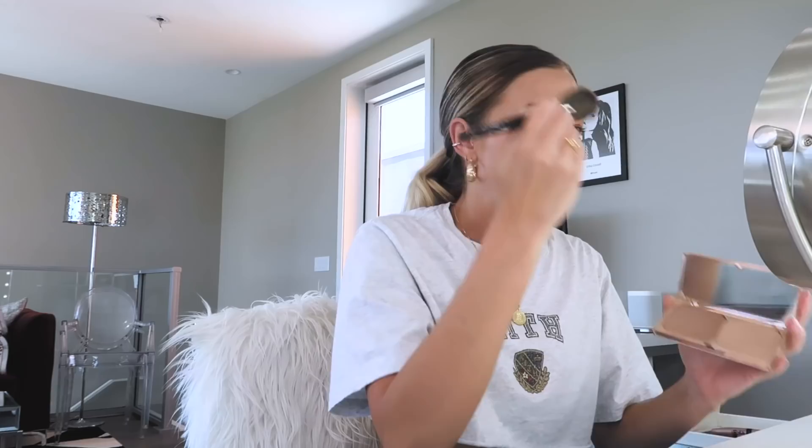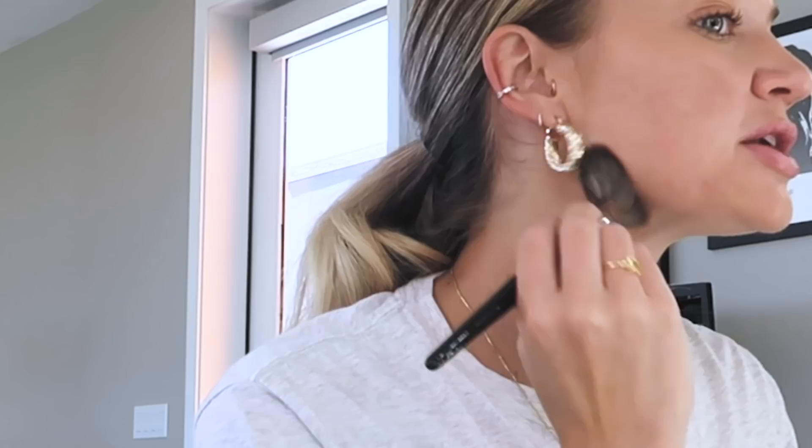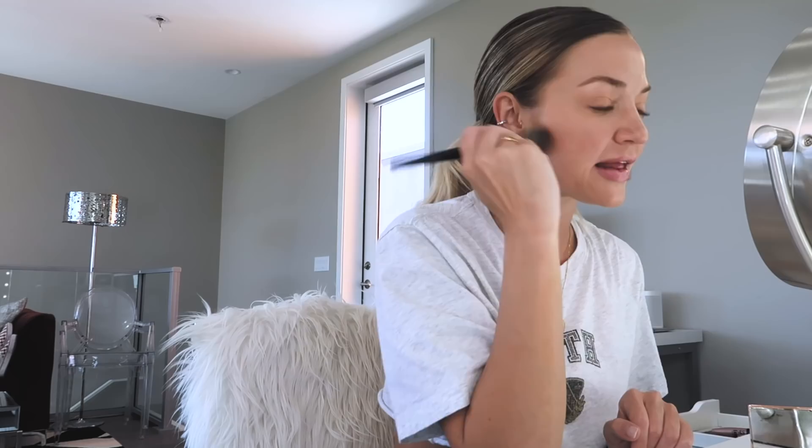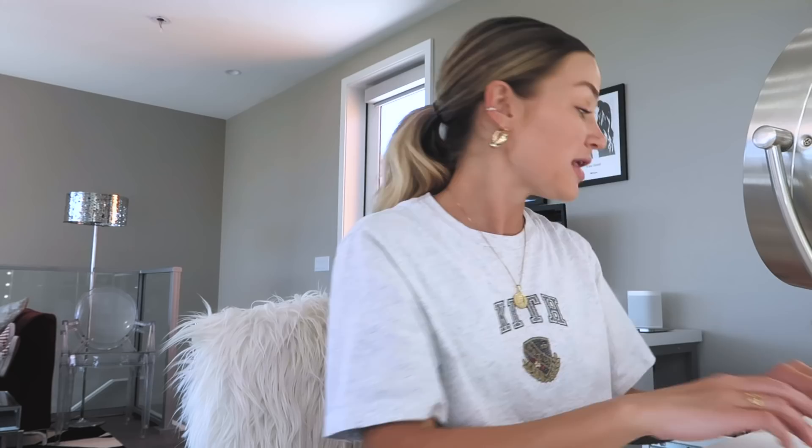After that I go back to the Charlotte Tilbury palette — highlight and contour. I use a Morphe brush from James's PR kit. I contour my face but I don't do it crazy — I do my cheekbones, a little bit underneath my chin, and a little bit up on my forehead. I do a little bit of highlight on both sides of my nose. Then I use my beauty blender again to blend everything out.